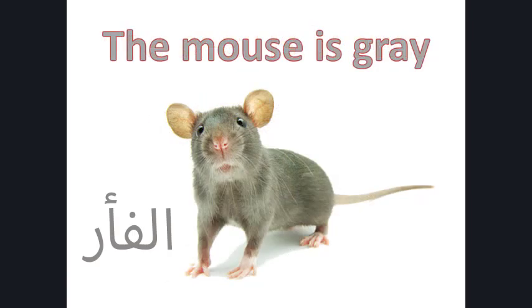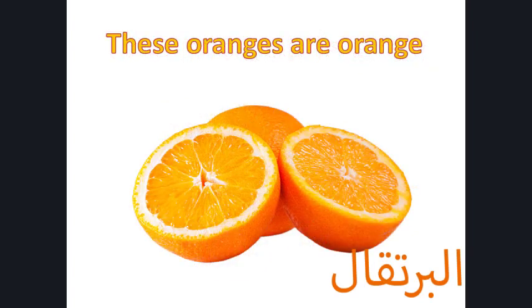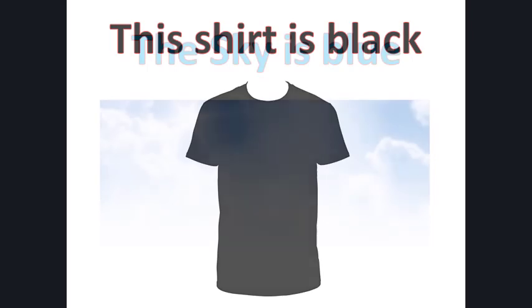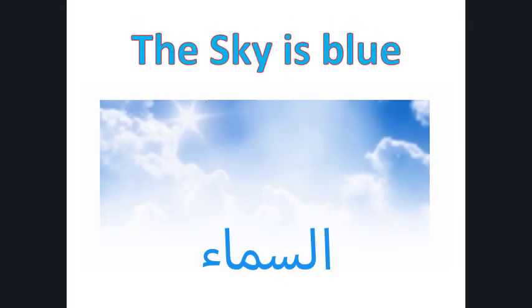The bear is brown. The mouse is grey. These oranges are orange. This shirt is black. The sky is blue.